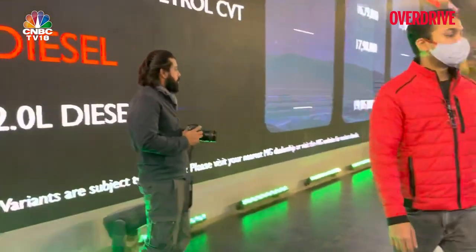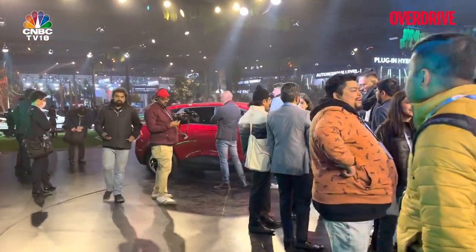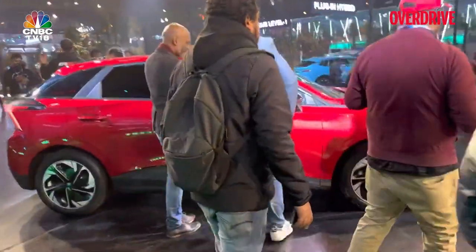The pricing for the Hector facelift is in the zone of 14.72 lakh to 22.42 lakh for the top-end variant. But we are not here to talk about the Hector — we are here to talk about the MG4 hatchback. It's already attracting a lot of crowd here at the MG Exhibit, and I'm going to attempt to walk in and give you a closer look.